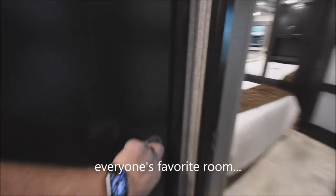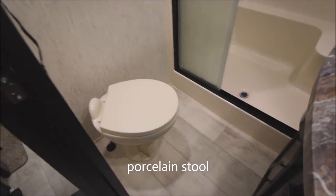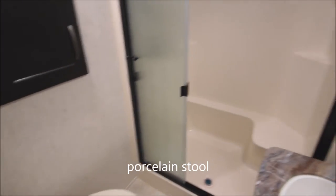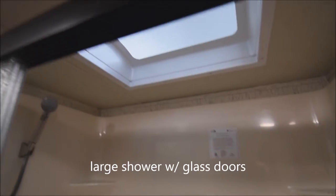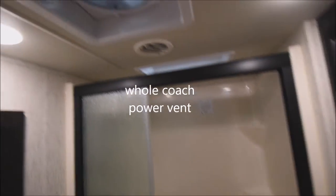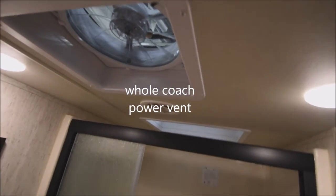Up into the master bathroom — a China porcelain foot-flush stool, sliding glass doors over a large-sized shower with a surround going all the way up and a skylight overhead. And again, the whole-coach fan with rain sensor and bathroom vent.